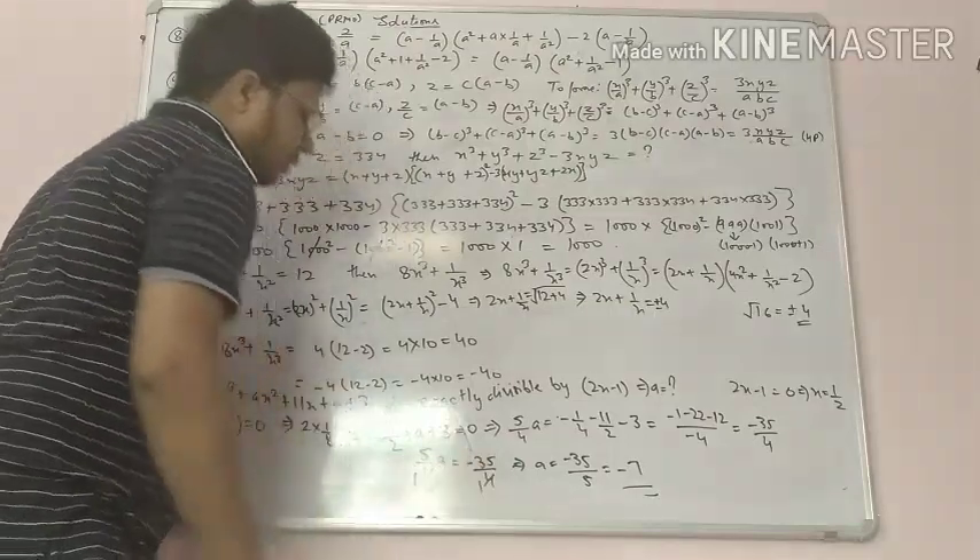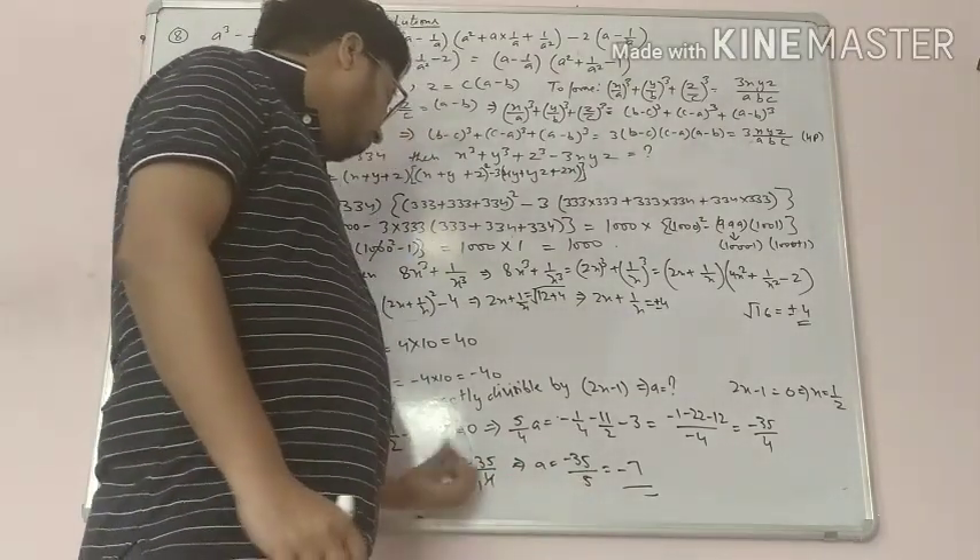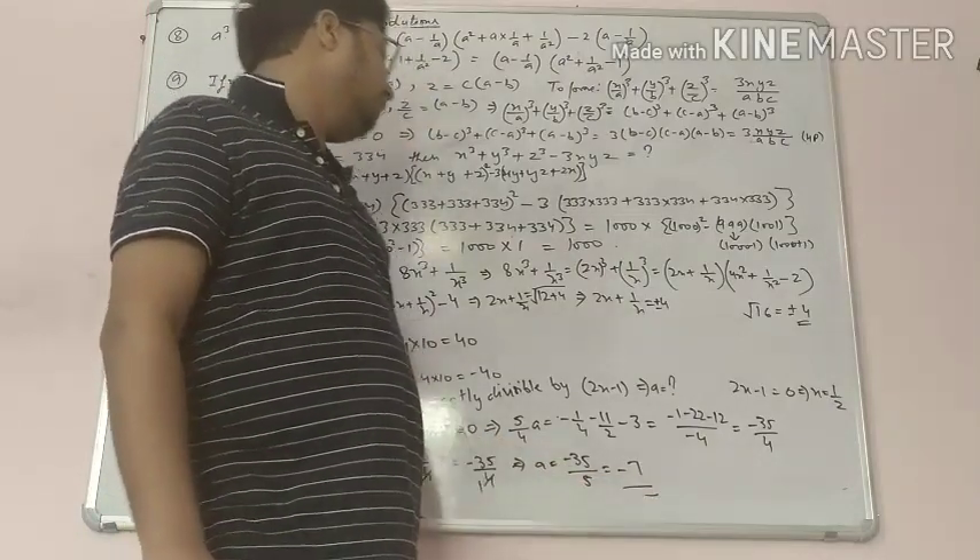We are left with 5a equals minus 35, so a equals minus 35 divided by 5, which gives a equals minus 7.